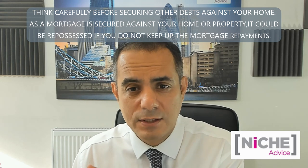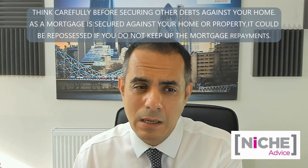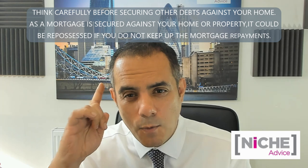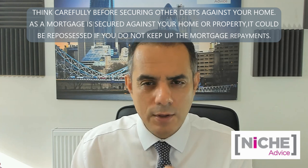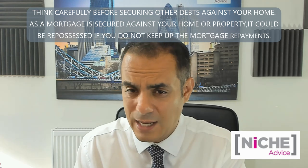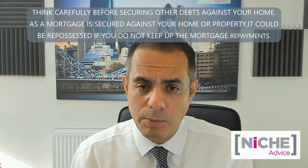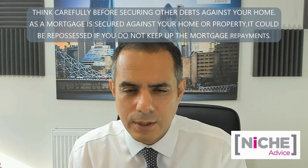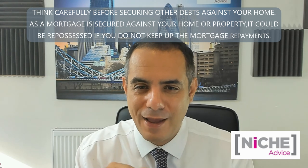Some lenders will insist you have already rented the property out — showing an AST and that you've moved your bills. Some require one to three months of evidence. They're worried about you staying in the property while claiming it's a buy-to-let. Certain rules apply: show the council tax has been moved, bills moved, an AST with tenants in place, one month's rent received, and your new tenancy agreement. Some lenders want to see you've already moved; others just need reassurance.